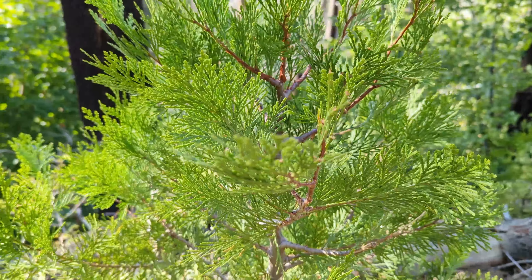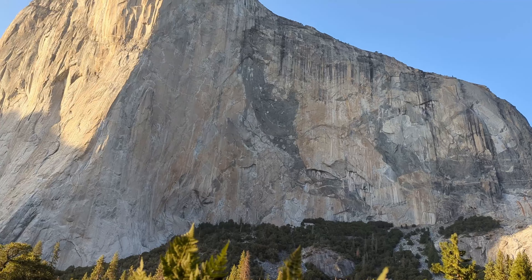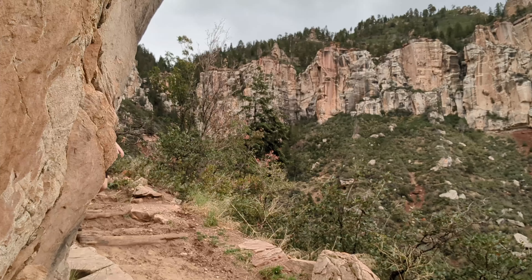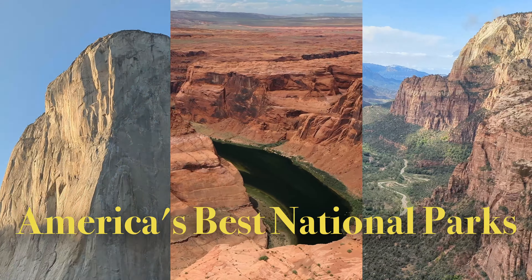In this video, I'll be exploring America's three best national parks: Zion, the Grand Canyon, and Yosemite, visiting all the best locations and cramming in all the essentials into my trip. I'll be sharing it all with you in order to help you explore these beautiful places. Here's how I explored America's best national parks.